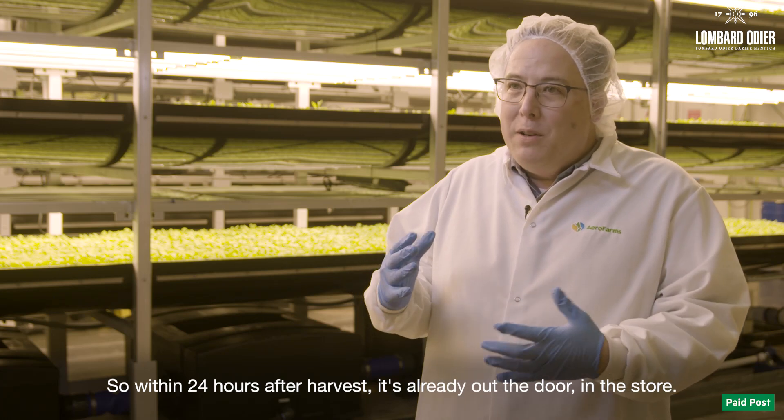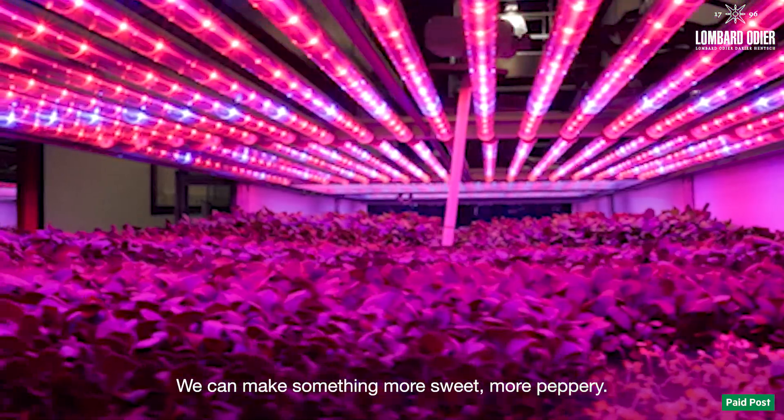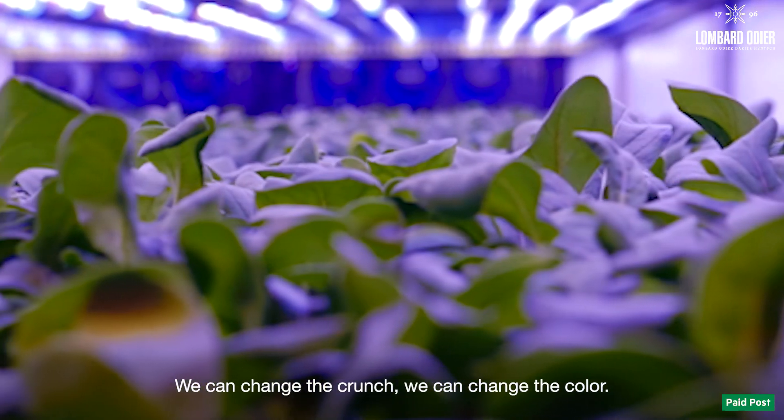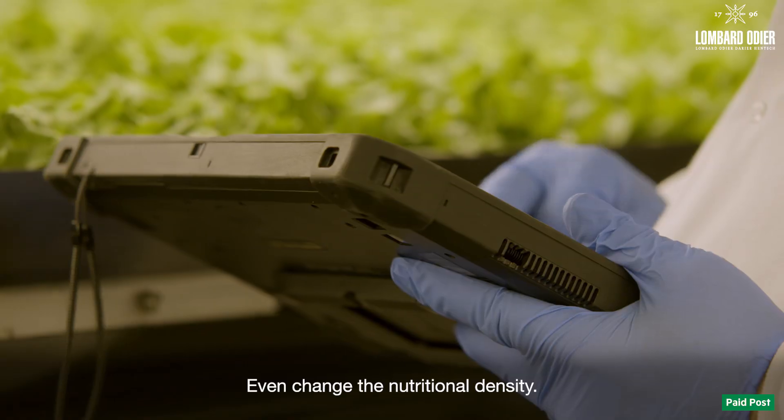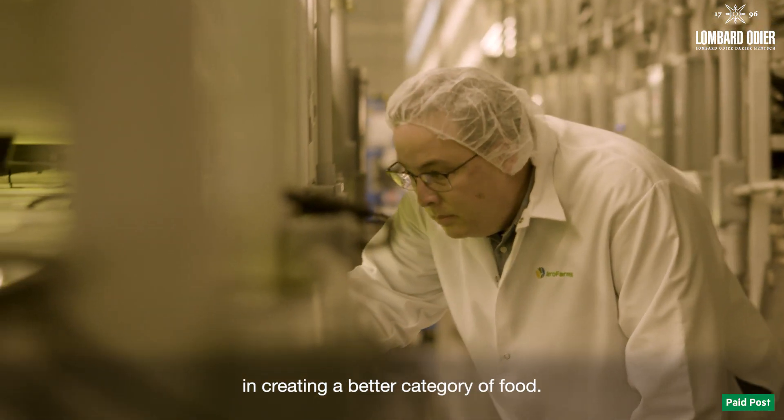Within 24 hours after harvest, it's already out the door, in the store. We can make something more sweet, more peppery. We can change the crunch, we can change the color, even change the nutritional density. So we're using technology to be more resourceful and creating a better category of food.